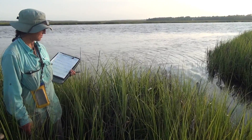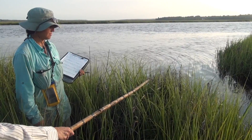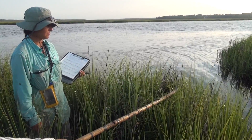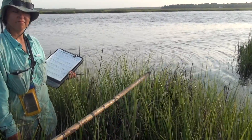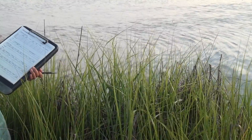Marsh wrens build fairly high in the grass and they create a series of nest balls. It's the male who does all the building — he'll actually go ahead and build several nests, and it's a way of deterring predation on the nest.